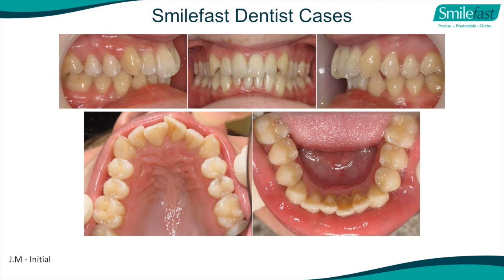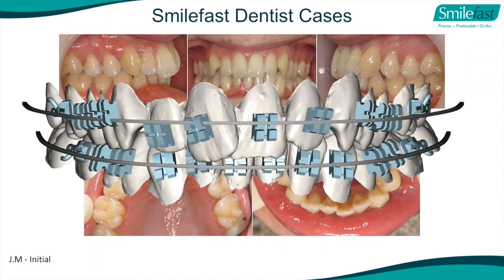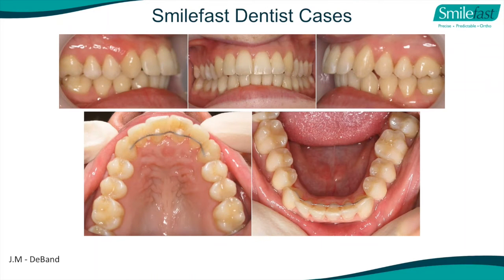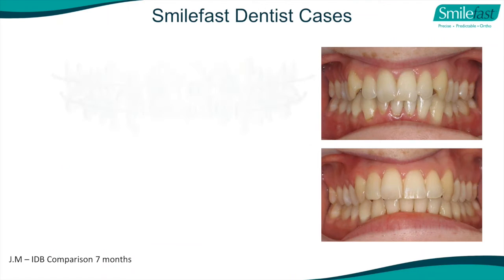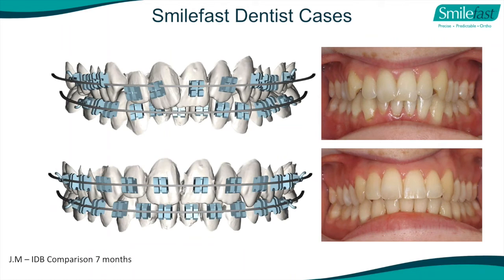Another case treated by a dentist after about three months of doing SmileFast - this was their third case. Significant crowding of upper and lower anterior teeth, showing the digital setup with brackets on, completed after about seven to eight months. You can see how close the result is compared to what our setup predicted. Seven months in treatment - remember, this doctor had only done three cases previously. This changes the way you practice and your enjoyment in dentistry.